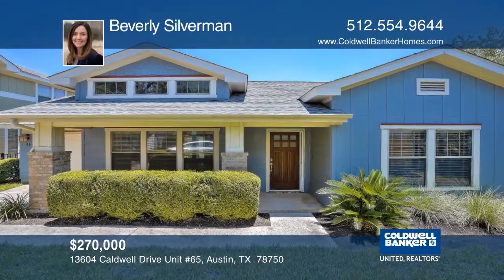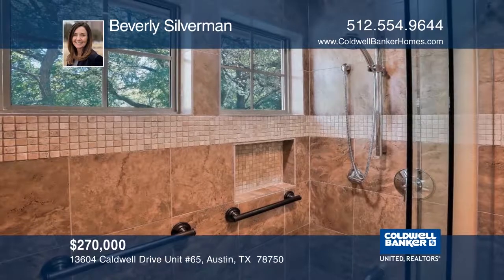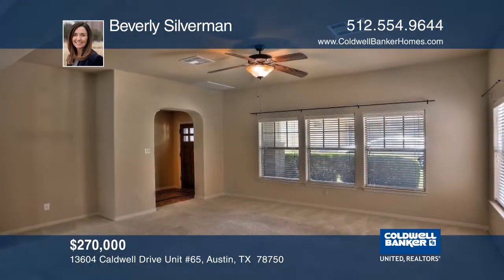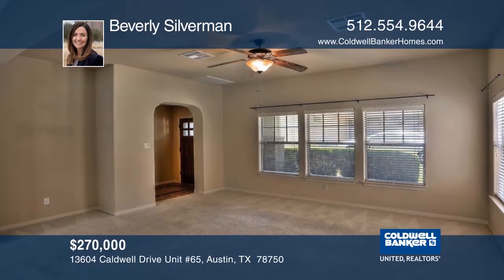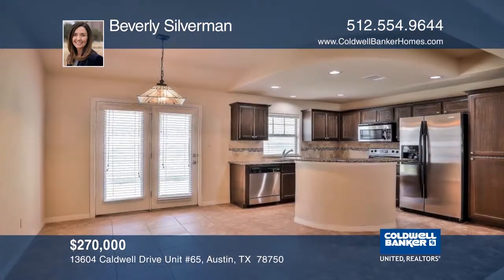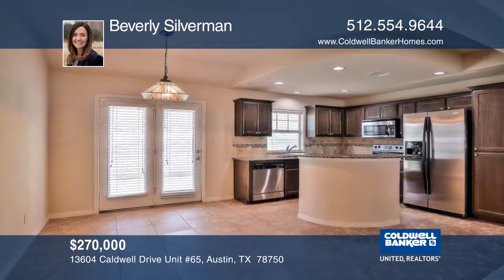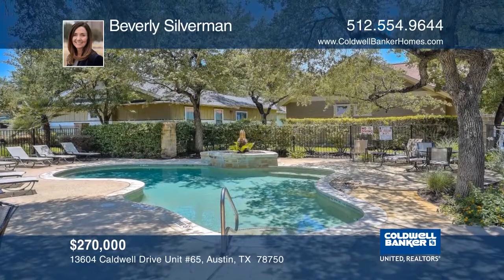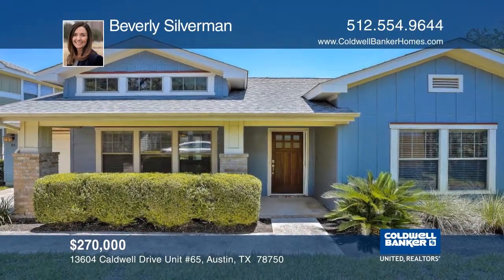This gorgeous craftsman-style one-story condo is in a small community with beautiful landscaping and it's more like a single home than a condo. It has an upgraded master bath, open floor plan, granite countertops, wood plantation shutters in the master, and crown molding in the living and dining areas. The pool pavilion and outdoor fireplace are a short walk away. Call Beverly Silverman today.